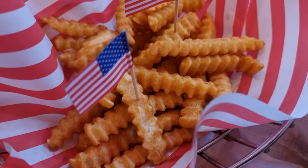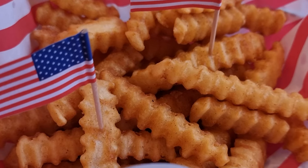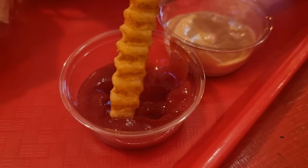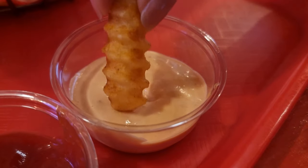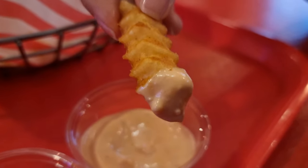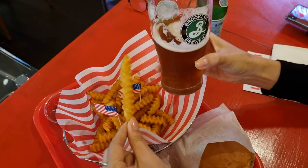The fries were simple, classic, crinkle cut fries. They were ultra crispy and perfect for dipping into either ketchup or their mayo-infused secret sauce. These were pushed to the crispy limit — a timeless, no frills fry experience.